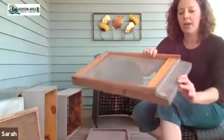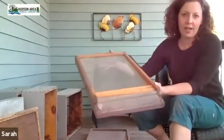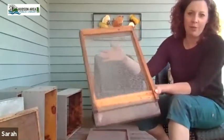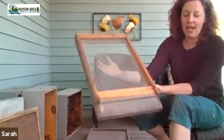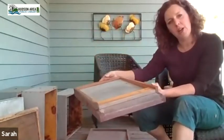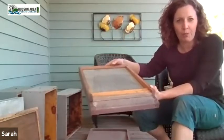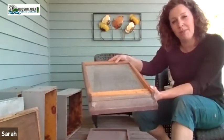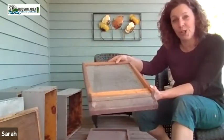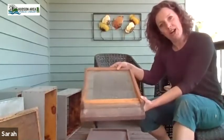You'll need a bottom board — this is the basic entrance that the bees come in. For beginners I really recommend a screened bottom board. You can see this is just screening; it lets ventilation in. You can also put a tray in that helps you keep an eye on one of the major bee pests called the varroa mite, so it helps you get an accurate count of how many mites are in your hive.